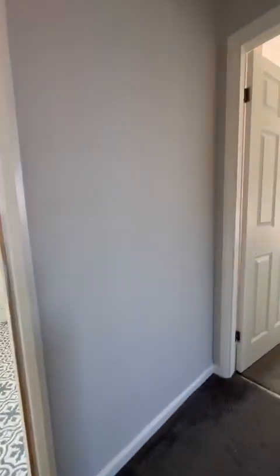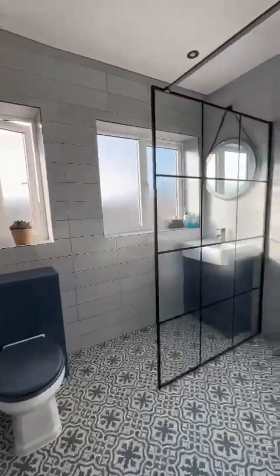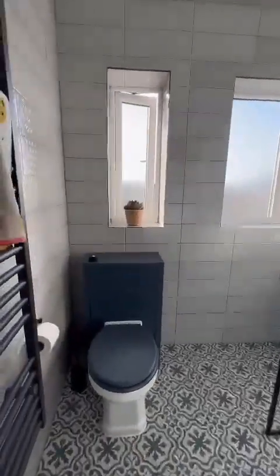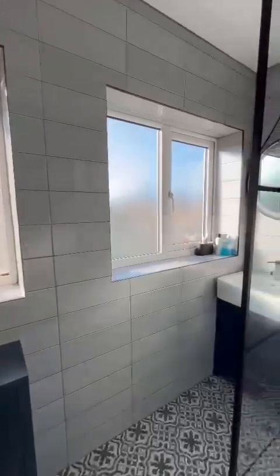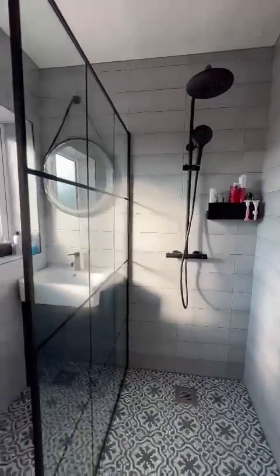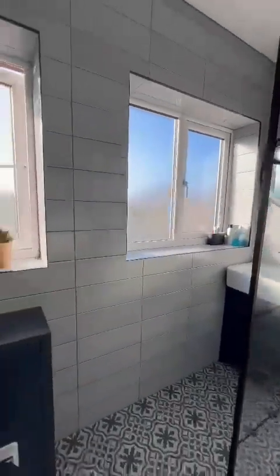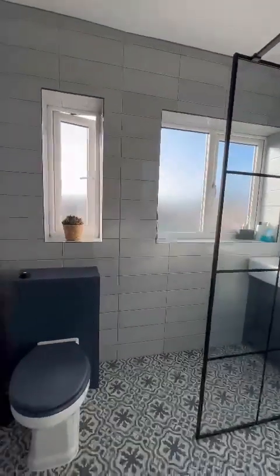Upstairs is the stunning shower room, tiled floor to ceiling. It's lovely and modern with storage just beneath the sink, and as you can see the two double windows allowing in natural daylight.